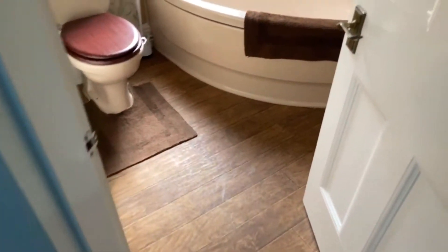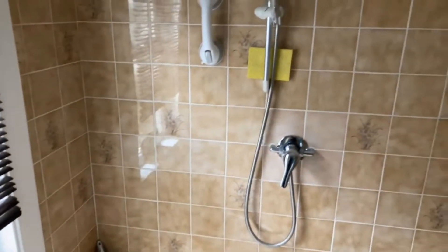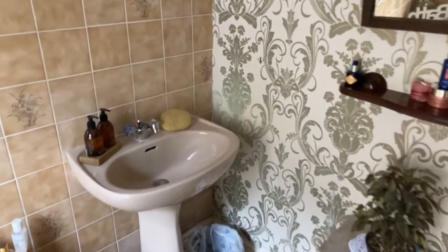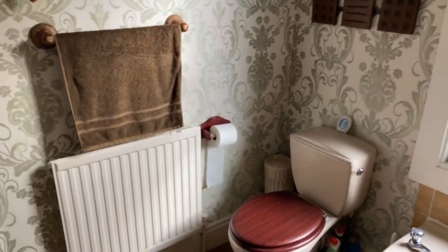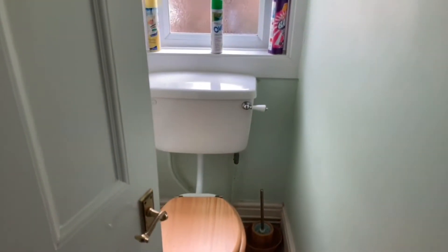Then you've got the family bathroom here with a big corner bath - there's a shower over that as well. This bathroom is 7'4" by 6'10". And then there's a separate toilet as well.